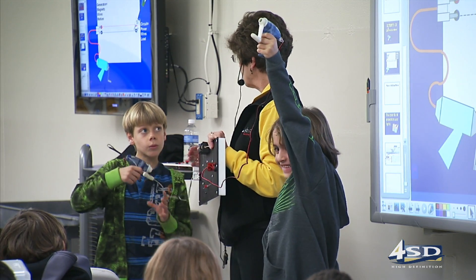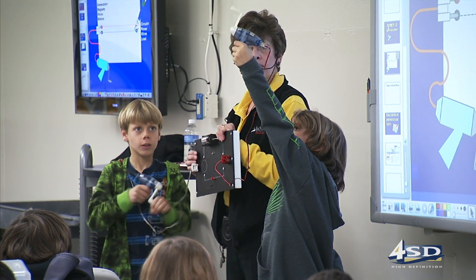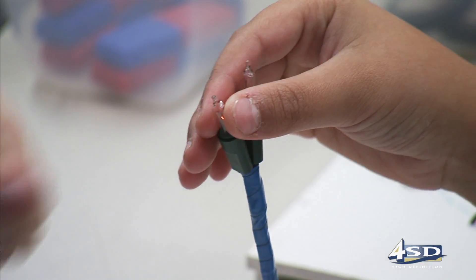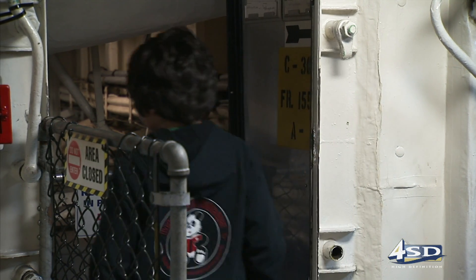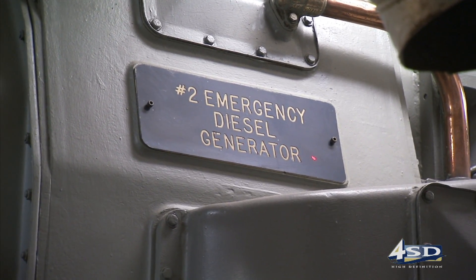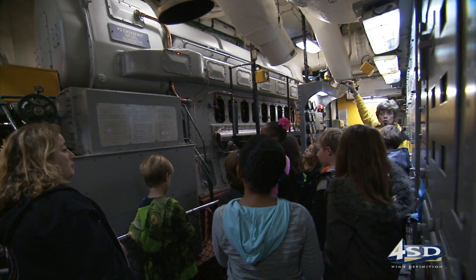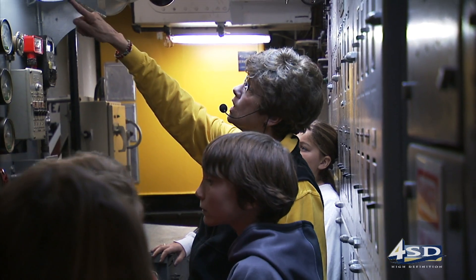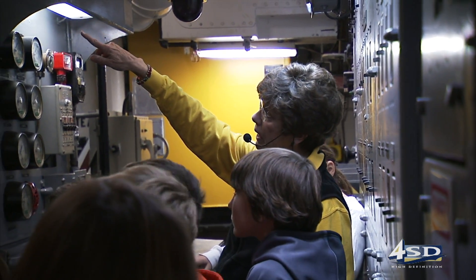They actually see where the electricity is broken down into some pretty basic components, and they can see it in a very practical way. And Dave, you begin to turn. After cranking out a little electricity by hand, students head out to see how the principles they've learned today were used on the Midway. There are a lot of ways that you can weave the standards for the grade level into something that was happening on the ship, and it has ways that we can show kids how these principles and theories really worked.